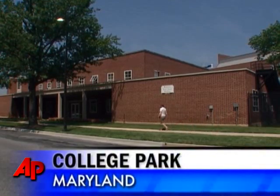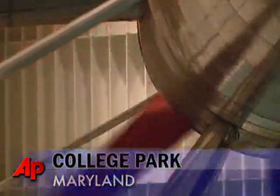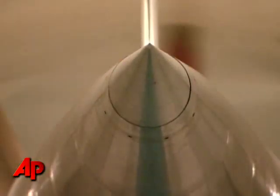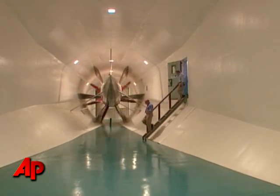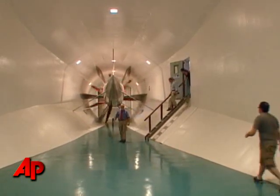Walk into this non-descript building at the University of Maryland and prepare to be blown away. Inside, a huge wind tunnel with a fan that can test aerodynamics at winds of up to 235 miles an hour.